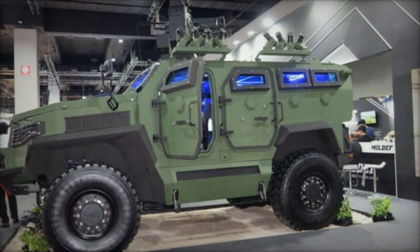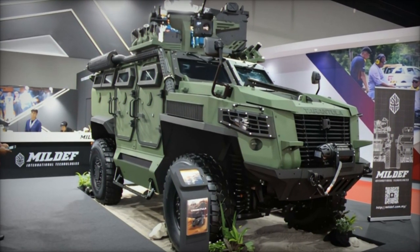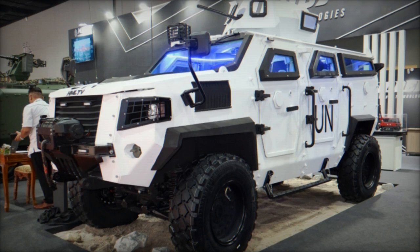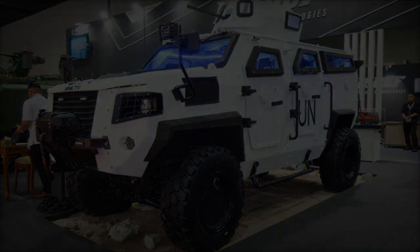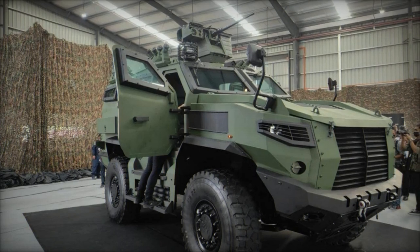Protection-wise, the vehicle meets STANAG 4569 Level 1 standards, guaranteeing safety against ballistic and blast threats. Furthermore, equipped with 395/85 R20 tires featuring run-flat and central tire inflation system capabilities, the HML-TV ensures resilience and reliability on the battlefield, enhancing mission effectiveness and survivability.